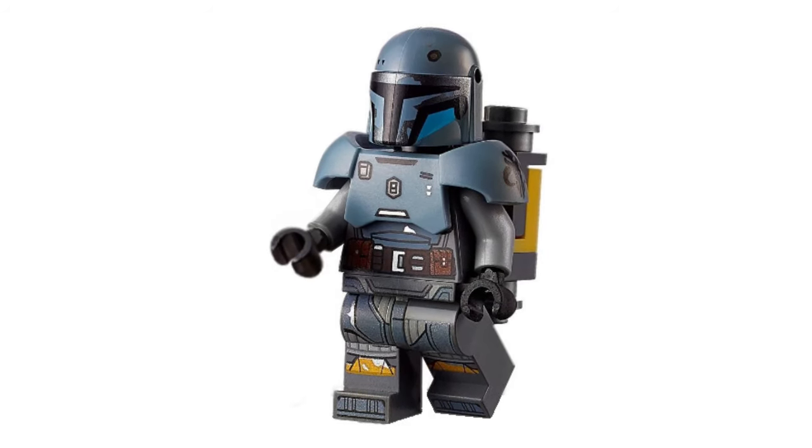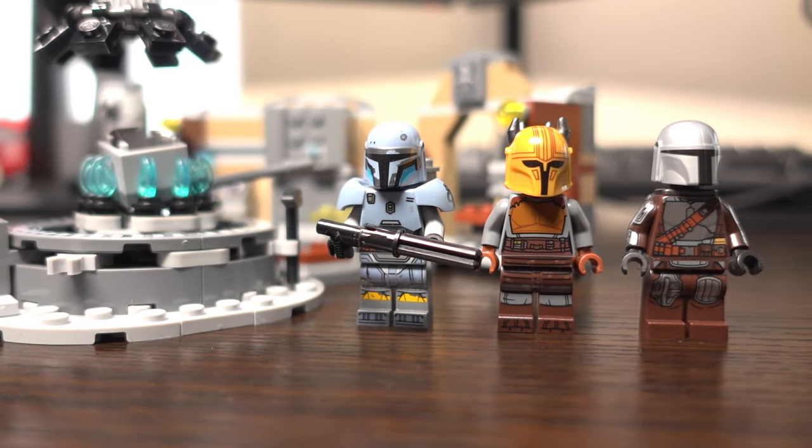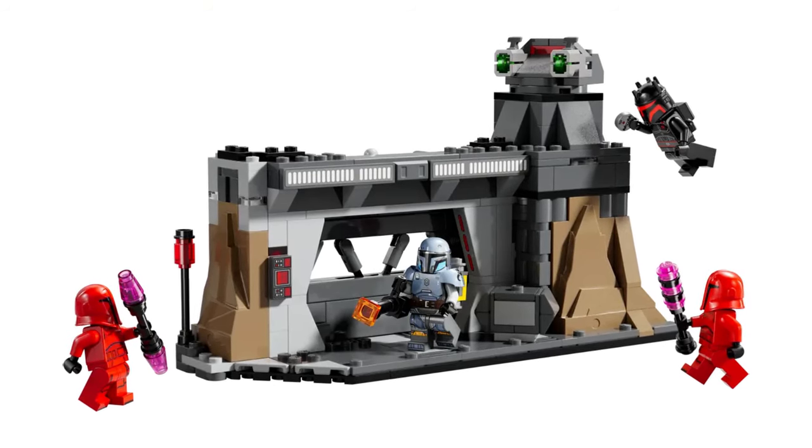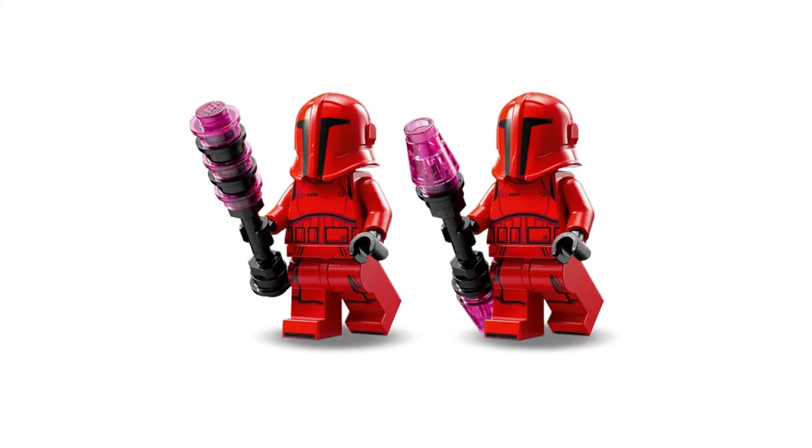For the last Star Wars set I've saved the best for last. We finally have the details on the new set featuring the Paz Vizsla minifigure. If you don't know, the Paz Vizsla minifigure is heavily sought after, especially from the Armourer's Forge set which I've reviewed in the past. This set is the Paz Vizsla and Moff Gideon battle, which could technically be called a battle pack as well. It features 299 pieces, 4 minifigures, and will retail for $39.99, which does seem a little bit expensive.